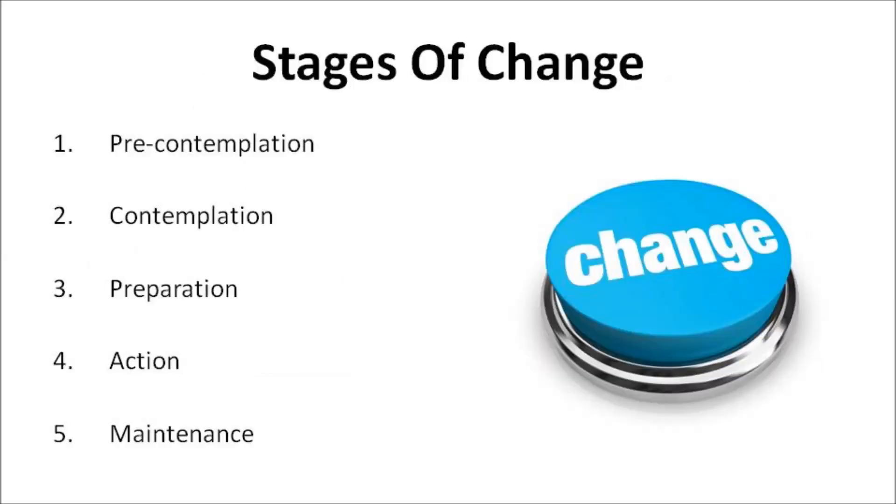There are five stages of change that have been conceptualized for a variety of problem behaviors. Each of these stages describes an individual's attitude toward behavior change. Trying to change behavior before one is ready usually results in failure to develop new healthy behaviors. Small steps are the best bet for long-term results. These five stages include pre-contemplation, contemplation, preparation, action, and maintenance.